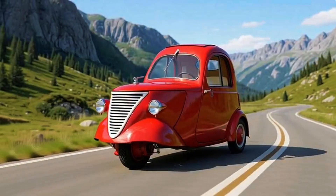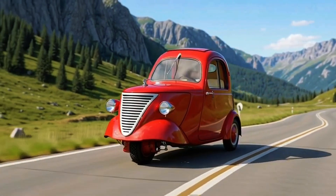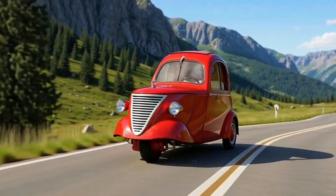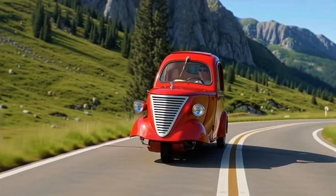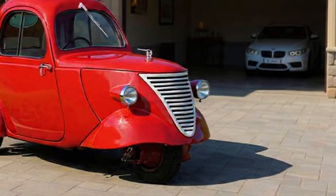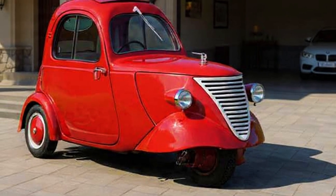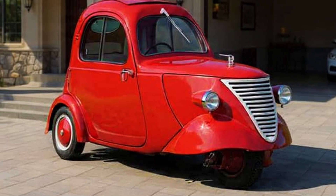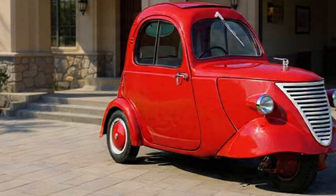Hub wasn't your typical wartime survivor. While others were melting down pots for scrap metal, he was staring at his workshop thinking: I can probably build a car smaller than a refrigerator. And so, out of bicycle parts, motorcycle guts, and enough canvas to make a tent, he built the Mobile Raincoat — or as locals called it, the DAF Regignas.